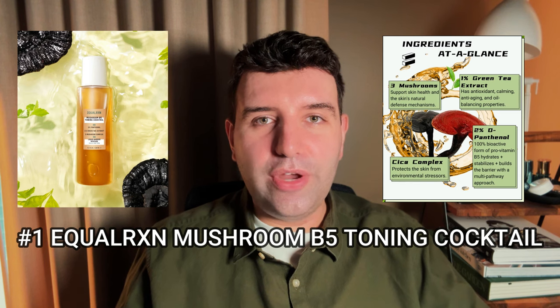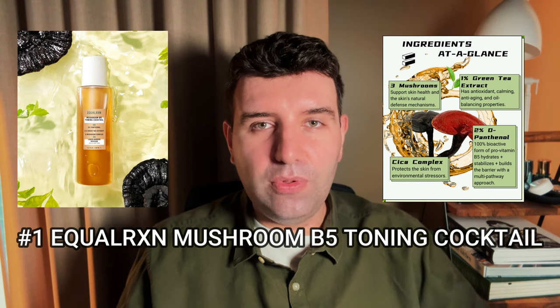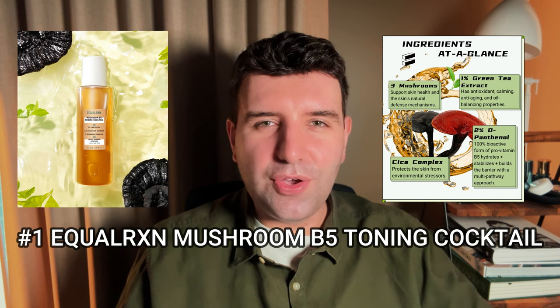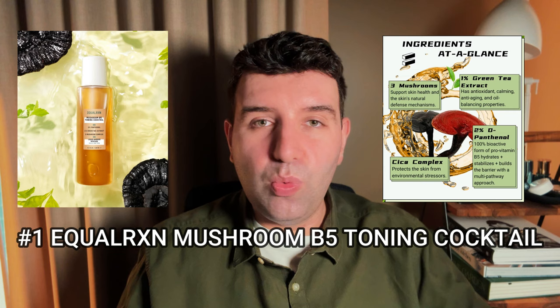Number one on the list is the Equal Reaction Mushroom B5 Toning Cocktail. I love this as an affordable, hydrating and soothing essence toner. It is on the watery side, but it has a bunch of antioxidants, which makes it more worthwhile and interesting than some of the purely hydrating options around — at least in my opinion.